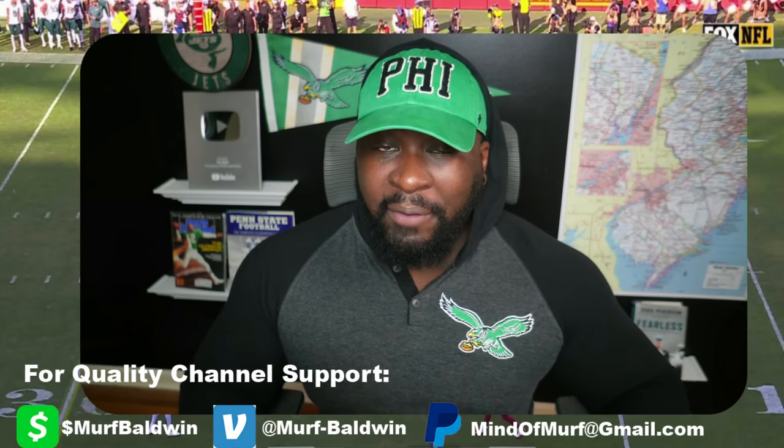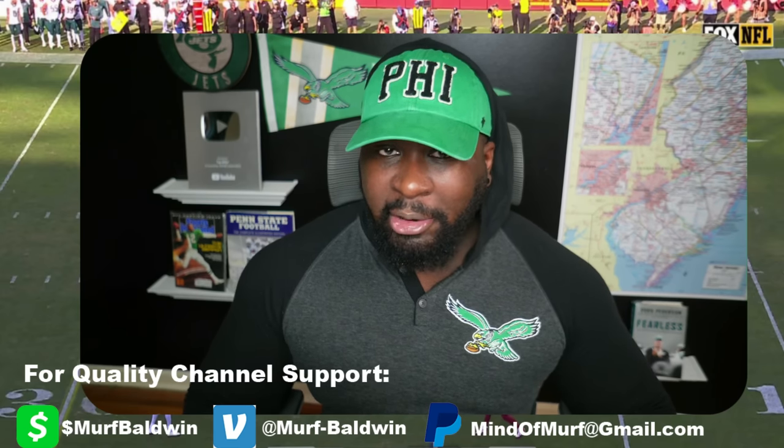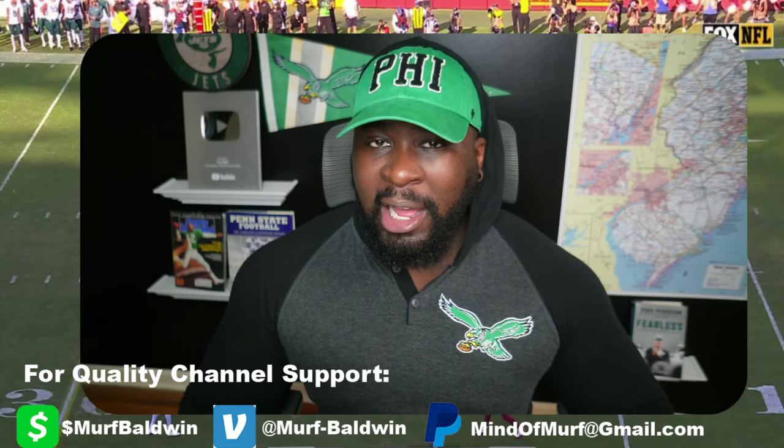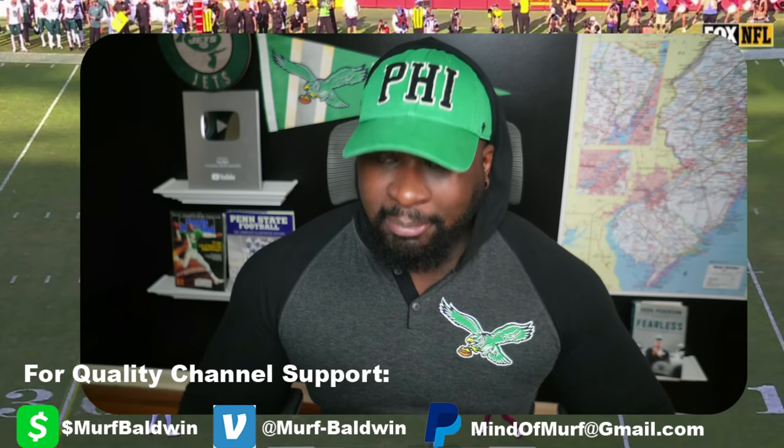Fly Eagles Fly! It's Cowgirls week. Philadelphia doing the 1-2 thing, best record in the NFL. Cannot wait for this weekend coming up with the Cowgirls. But we have to review this Commanders game first. Make sure you check out the after-game review if you haven't already. Make sure you're subscribed, and definitely make sure you're sharing this content on social media, message boards. Sharing is caring.